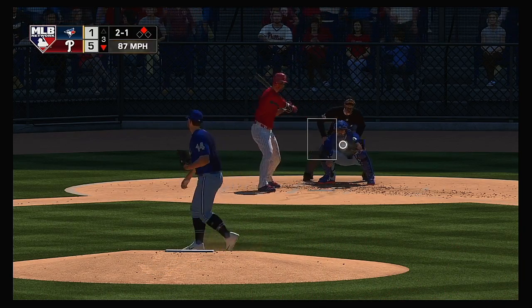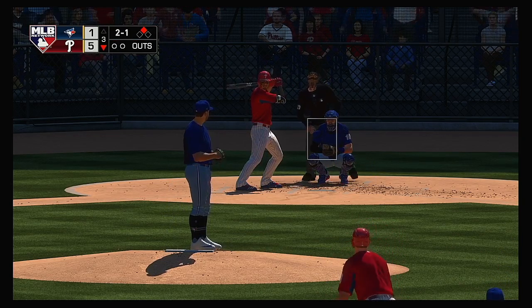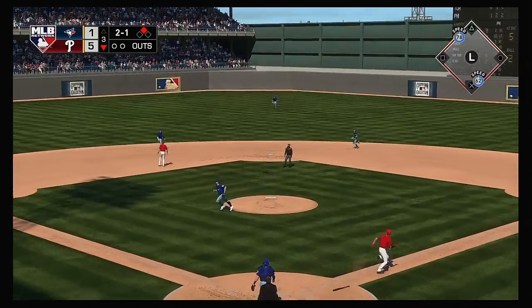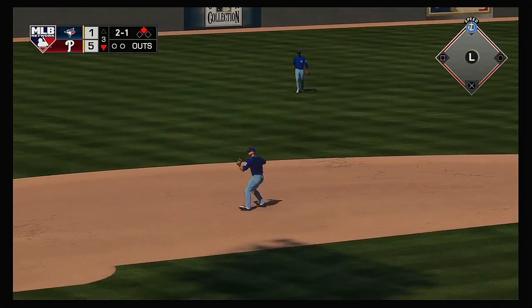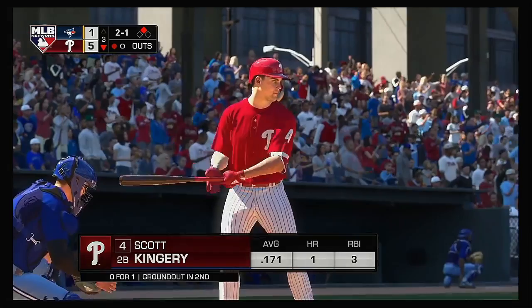Now to the plate, Nick Williams. There's ball two now. Hit in the air to shallow center — McKinney coming in, he gets there and makes the play for the first out. The runner, not tagging, will retreat to second base.